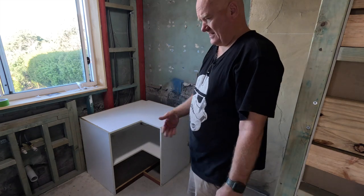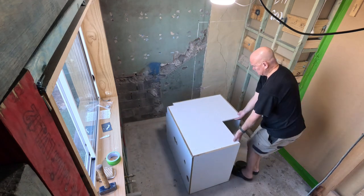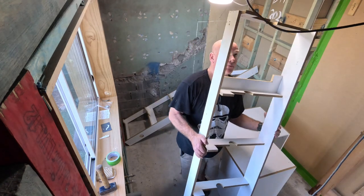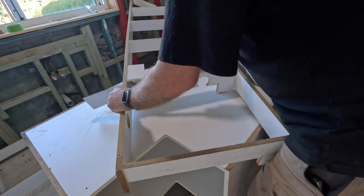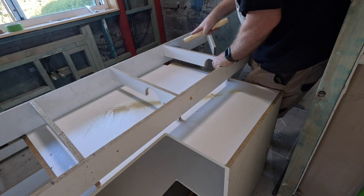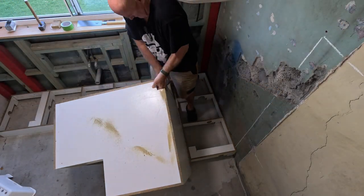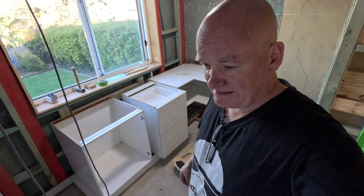I haven't forgotten — kickboards need to go underneath too. I'm just laying it out to see what's what. It's like a big jigsaw. Keep playing with it.